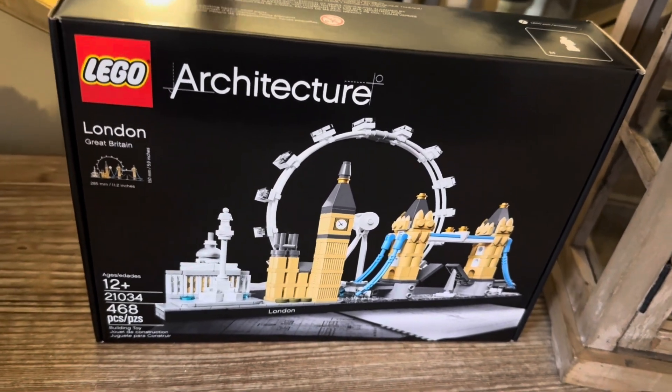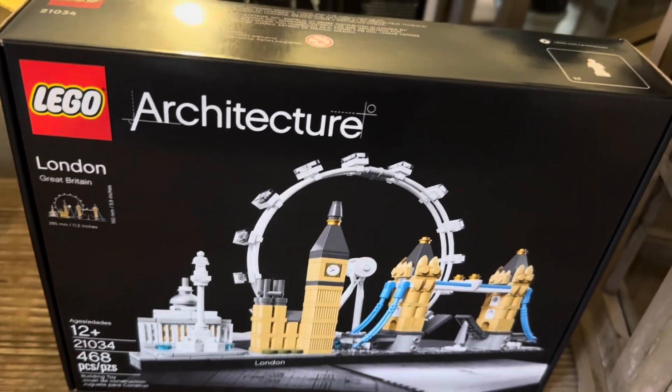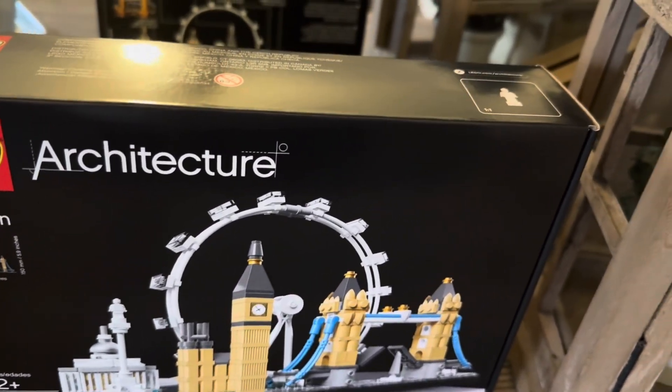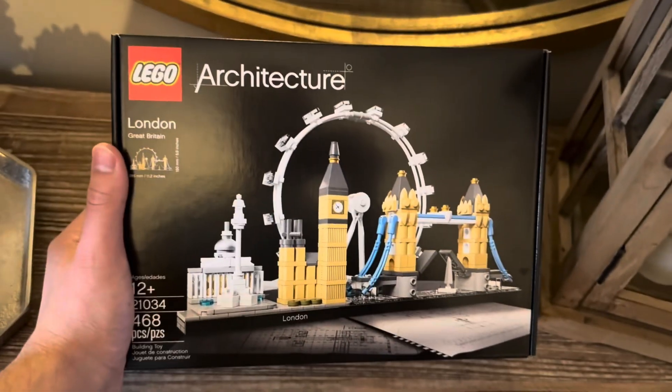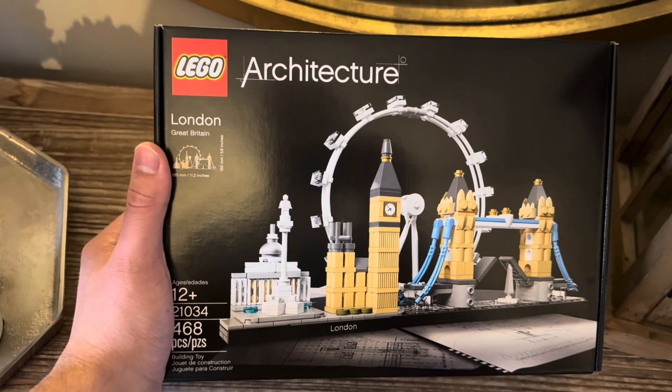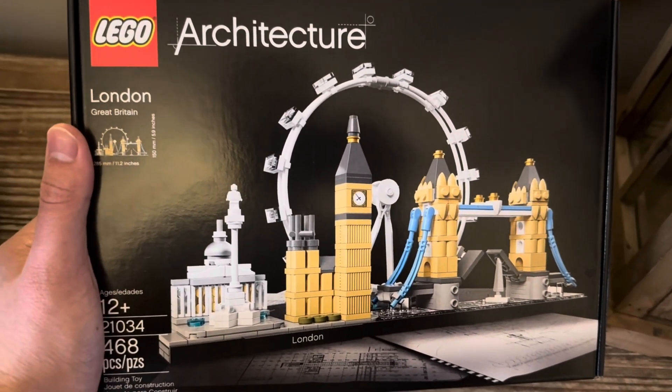This happens to be LEGO Architecture London Skyline, or Great Britain. And this happens to be a LEGO set designed by LEGO, and it's my very first architecture set. London is a city that I like just because it's a beautiful town.